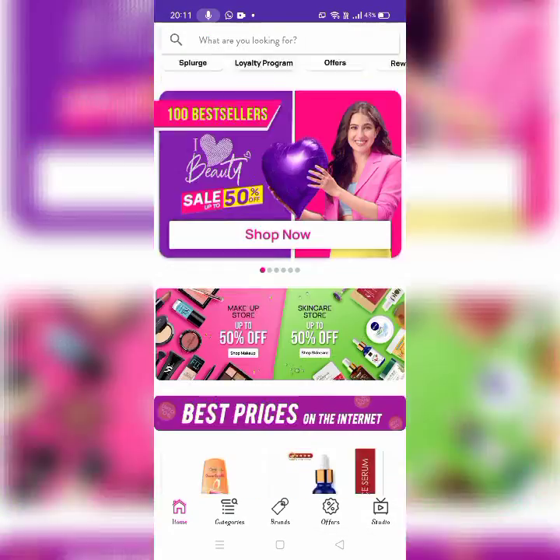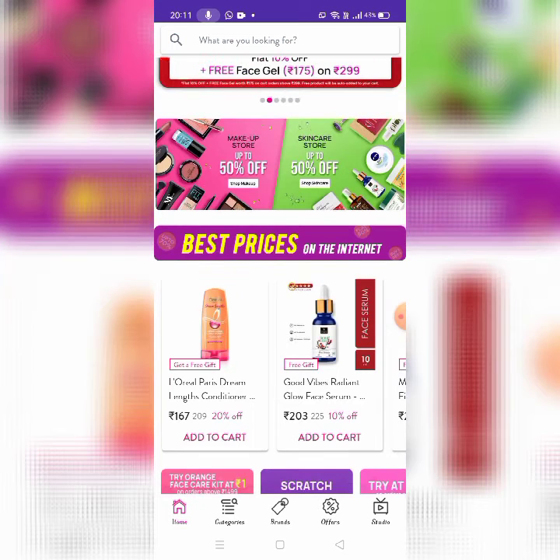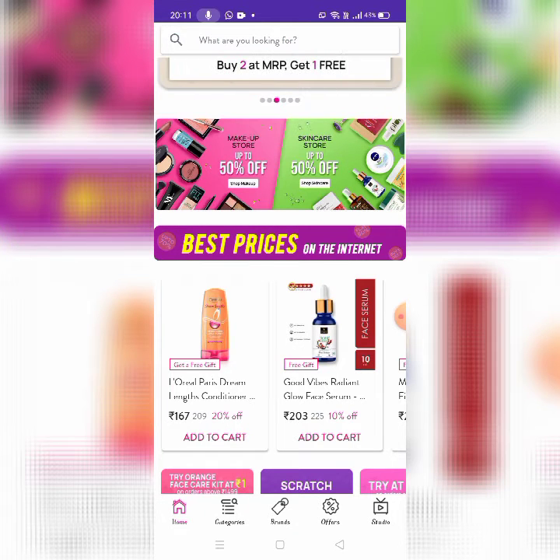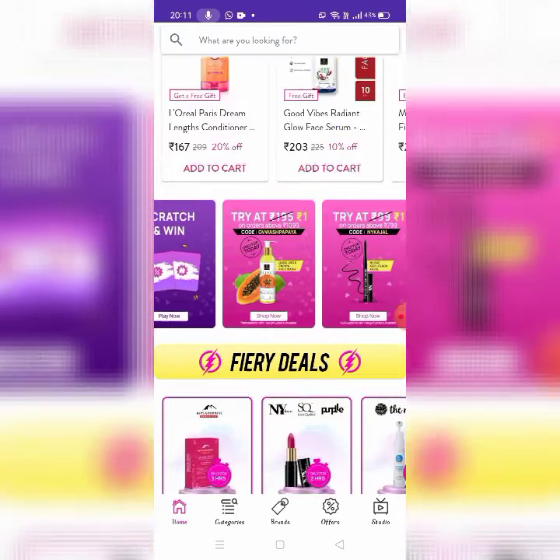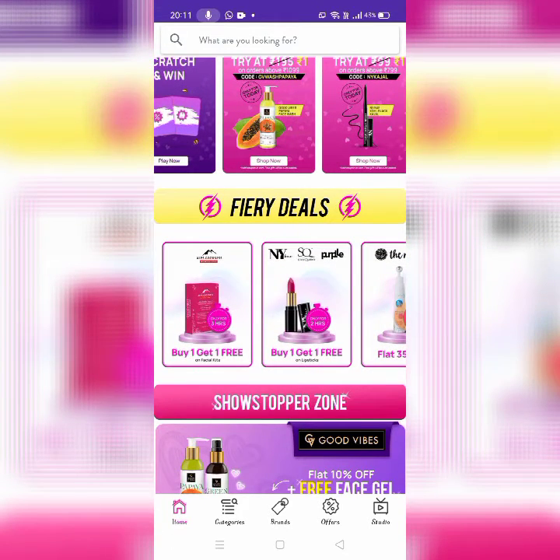You can try it. In the Make-Up Store, 50% offer, and Skin Care Store. Next is Try Orange Face Kit for 1 rupee. Use a combo kit. There are also Fairy Deals — Alps, buy one get one free on facials.